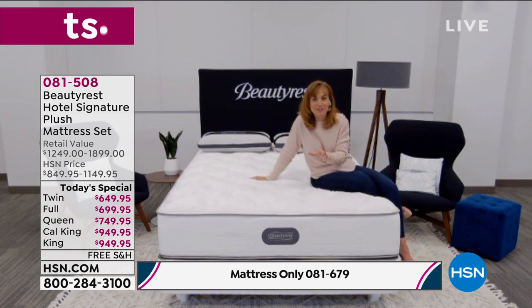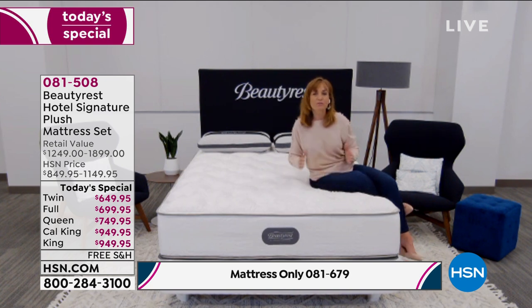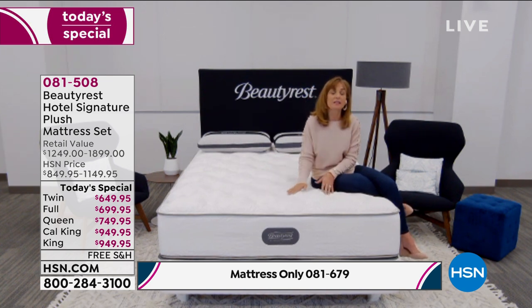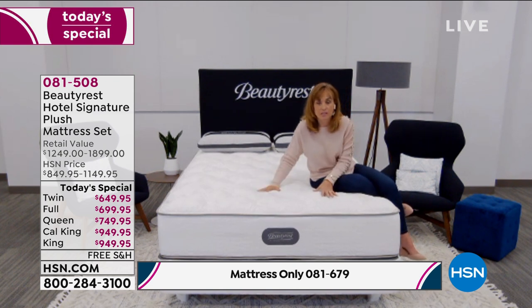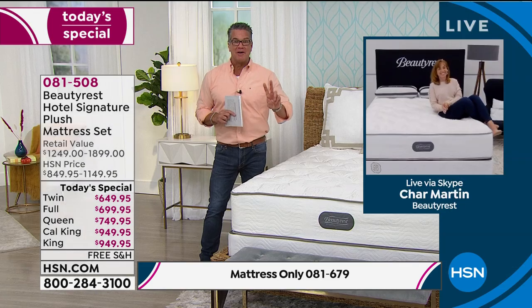I was shocked the first time we brought this mattress to HSN because I had never done that before, and I was so thrilled. Then to bring it back — because we've been through so much — we said it was so popular, let's bring it back one more time and let everybody take advantage of this. And it's at a better price even. I bought it at the other price — I bought two of them.